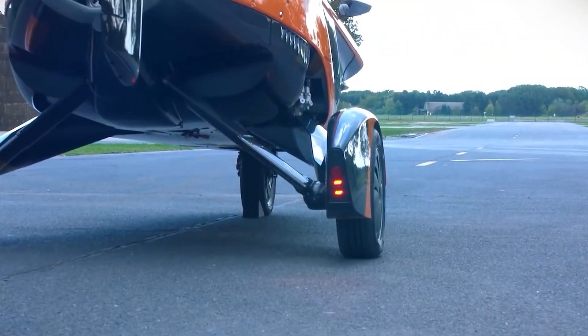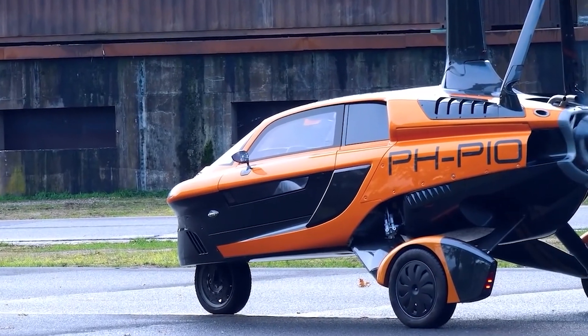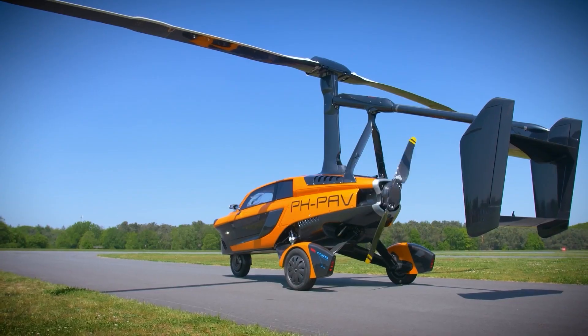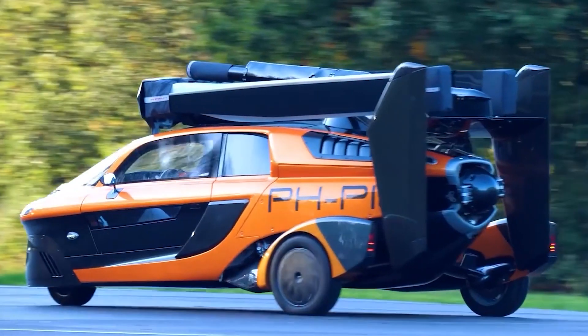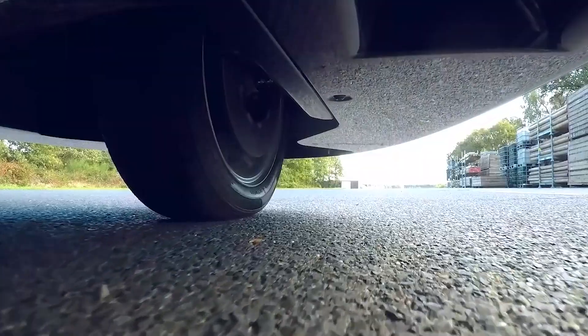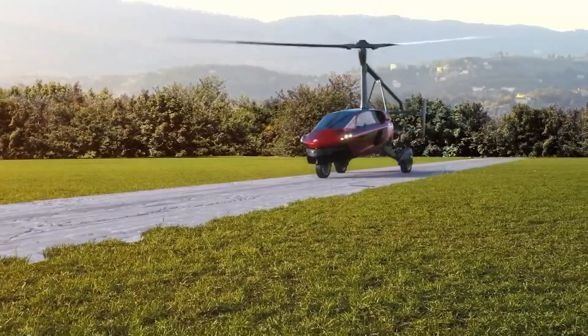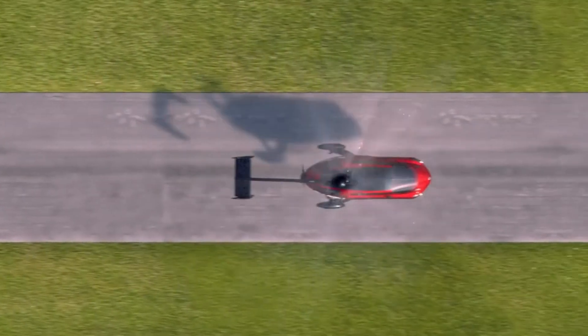It also boasts a dual engine that generates 200 horsepower in flight mode and helps it attain a maximum operating altitude of 3,500 meters. The Liberty Sport also has curve stabilization and is self-stabilizing, so it is technically a small plane that can also drive on roads. Like most planes, the Liberty Sport requires a short airstrip for takeoff, because it cannot rise vertically.